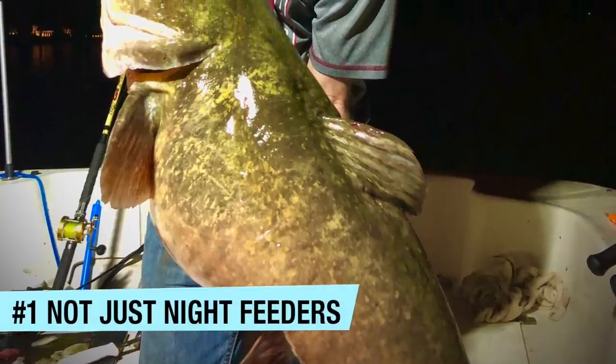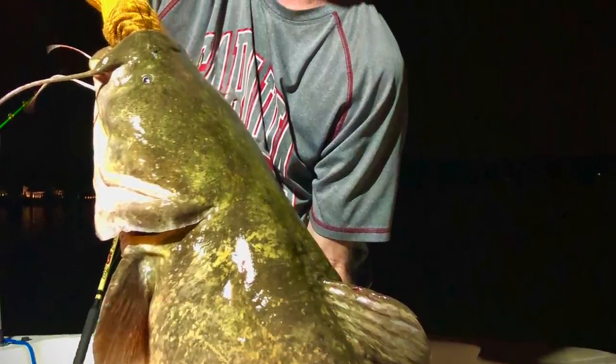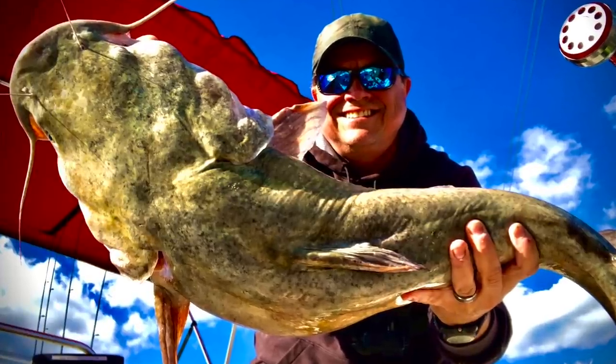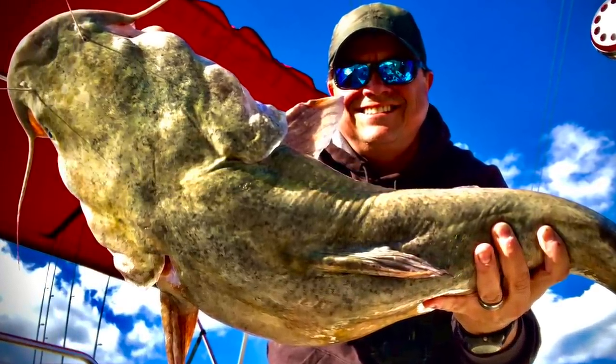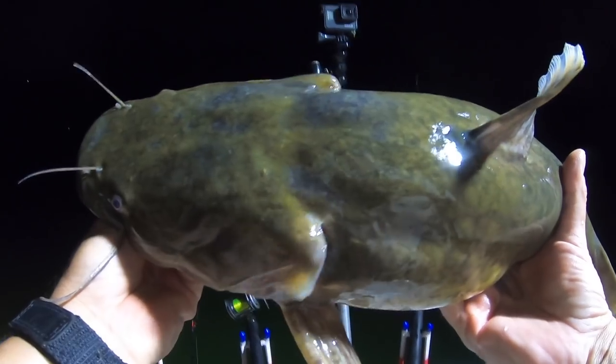One of the first things you're going to hear from anybody who talks about flathead catfish is you've got to fish at night — it's the only time to catch flatheads. That's not true. You can catch flatheads during the day. As a matter of fact, my first flathead over 50 pounds came during the day, my second one did, and I think my third one did too. Most of my flatheads I've caught during the day. Now, I do fish more during the day, so obviously I'm going to catch more, but even going out at night the numbers just aren't overwhelmingly favoring fishing at night.